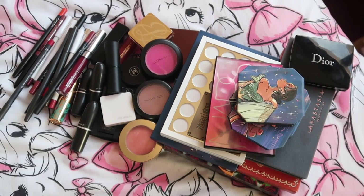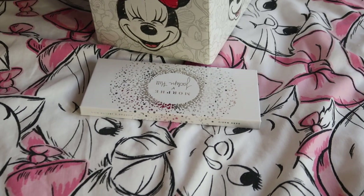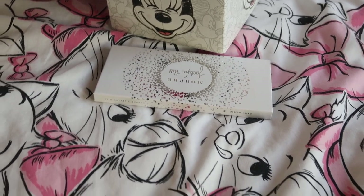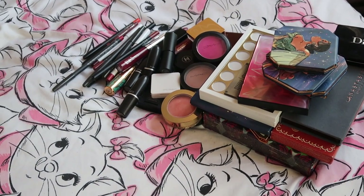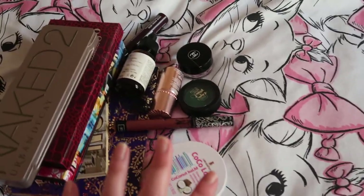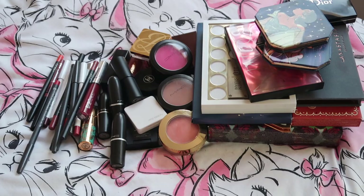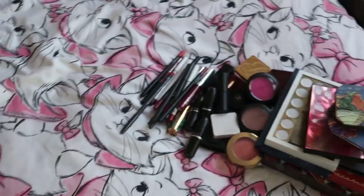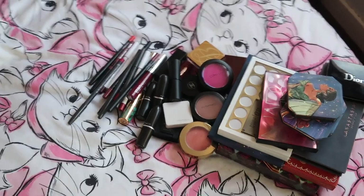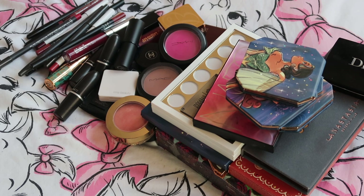So this is the keep pile — we've got 44 items that we've saved, one that we're putting back for further consideration, and 12 that we are getting rid of. I'm not saying it's the best declutter in the world, but I'm happy to get rid of 12 — I know I want to use all the ones I'm keeping again, and we've got one for further consideration. I don't think that's a bad outcome. Thank you very much for watching. I hope you've enjoyed it and I will speak to you in my next video. Bye!